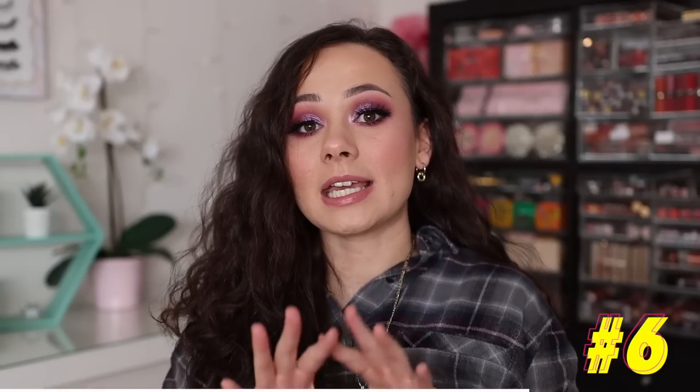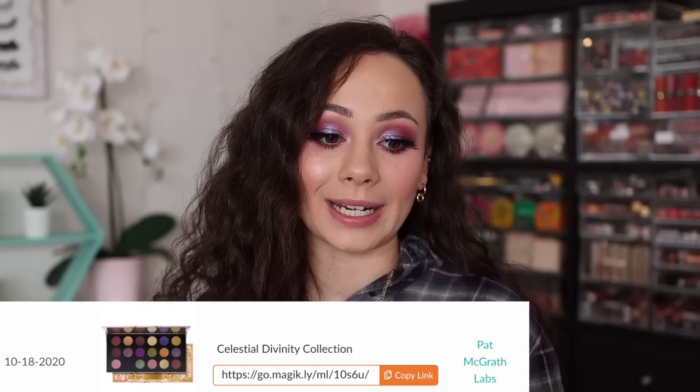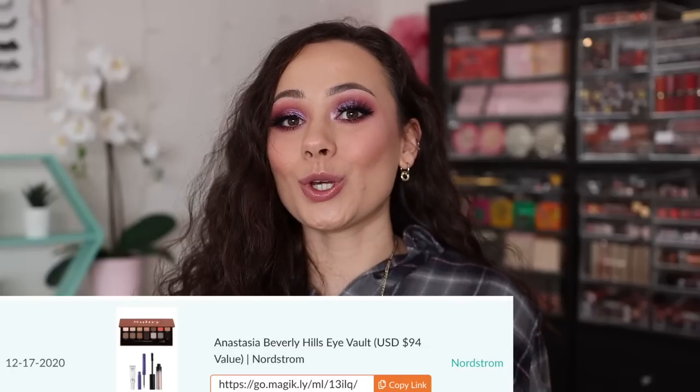Coming in at number 6 — Pat McGrath again, the Celestial Divinity collection. I'm going to assume it has a lot to do with the big palette since that came out first and I believe most of you picked it up. It was one of my favorites for the holidays and one of the best deals you could get as far as Pat McGrath eyeshadows go. I encouraged a lot of you to pick it up if you didn't have any Pat McGrath shadows, because the value was so much better than her other palettes.